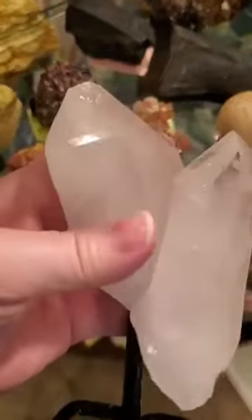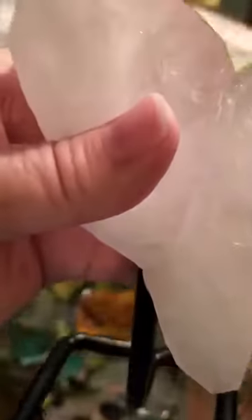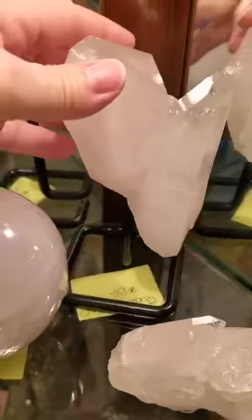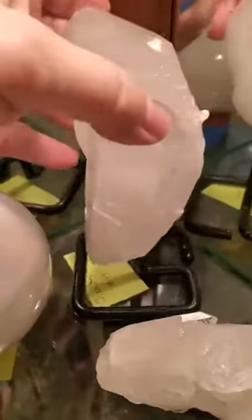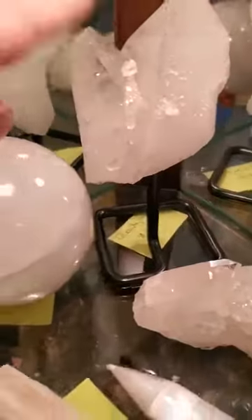The interesting thing about clear quartz is that not only does it help protect you from negative energy, but it also magnifies the energies of all other crystals around it. So it helps to set up a protective shield, just like the selenite does. And here is an incredibly beautiful, really good size cluster.